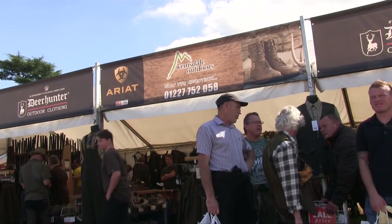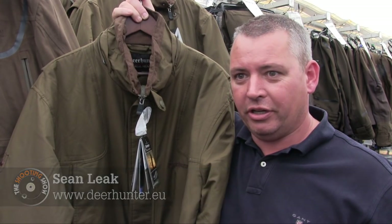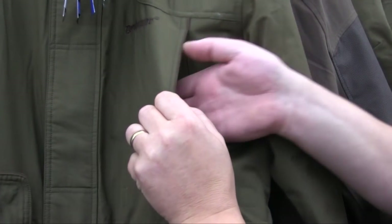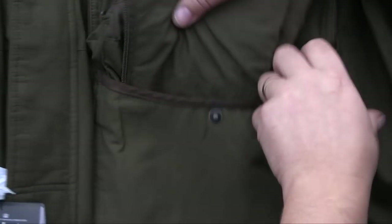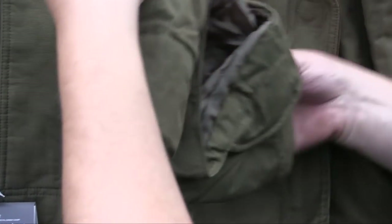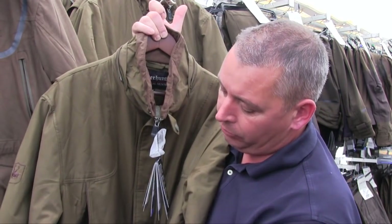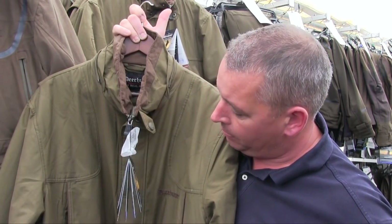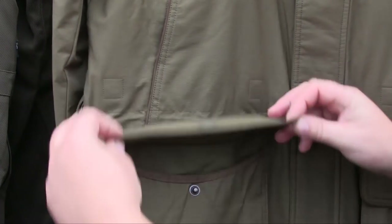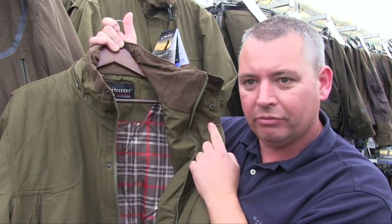Deerhunter reported a non-stop weekend with huge amounts of interest, and their top seller was the Highland Jacket. It's designed to be a smart jacket you can wear on the peg. It's got a good cartridge pocket with double magnets, hand warmer pockets, extra material in the back of the arm so it doesn't ride up as you mount the gun, and a gusset around the pocket for a good number of cartridges. It comes with a hood that zips on or off. Nicely lined, good colour, good fit — people are really liking it.